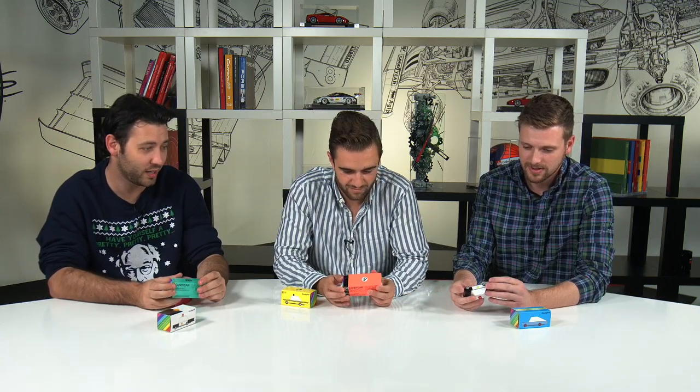That's the other thing — they're not candy. You cannot eat them. Don't eat these. Full disclaimer. Alright, what's next? Want me to go? Yeah. Do you know what this one's called? Red Racer.